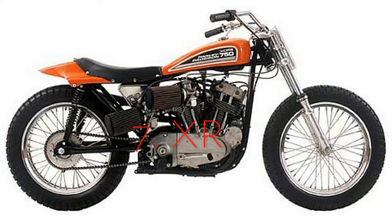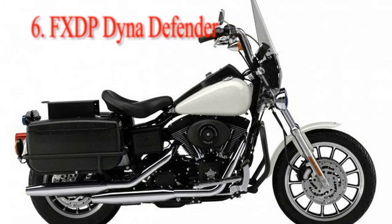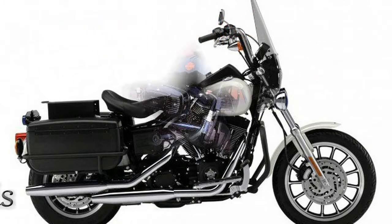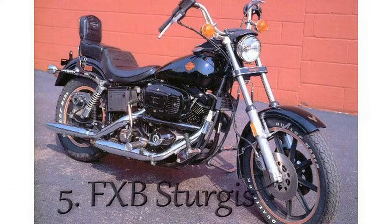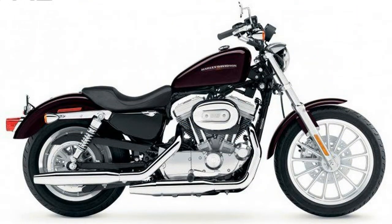Number 7: XR750. Unsurprisingly, many people's favorite Harley was on the list of many of our panelists. Another racing legend, the XR750 took the mantle from the KR and ran away with it, and remains to this day the winningest bike in AMA racing history.